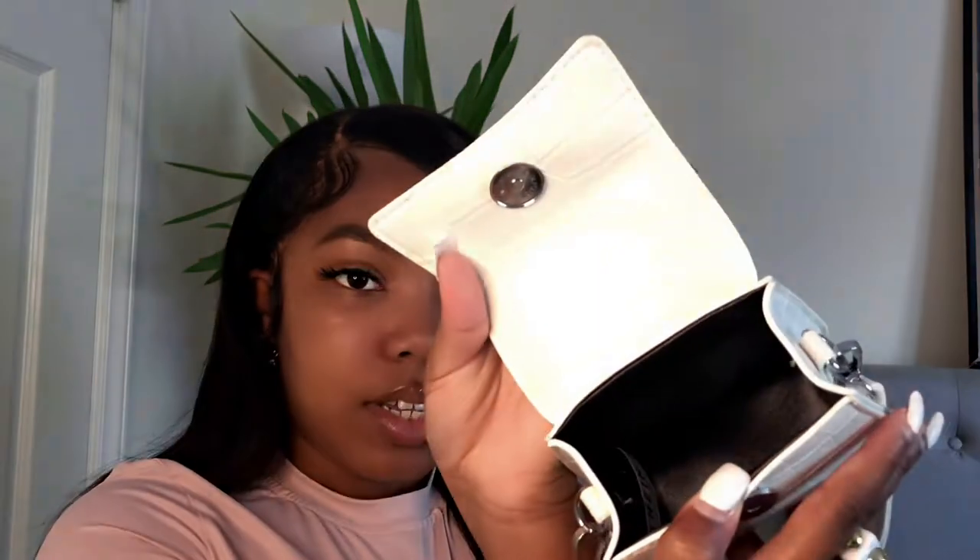The first thing I want to show y'all is these cute little purses. They're a dupe of the Jacquemus bags — I really like these. The accent color on this one is silver, and it comes with a strap inside, but mine is already on because I tie it like a belt. I got these in two other colors — white and black — and then I got one in yellow. These two have gold accents and this white one has silver.